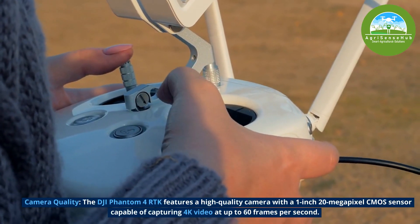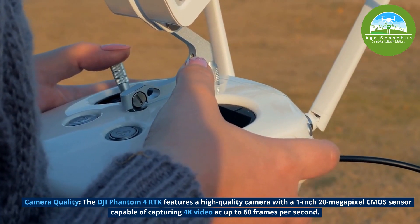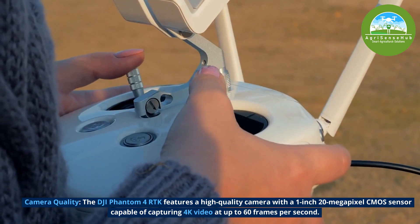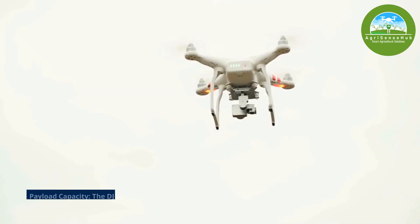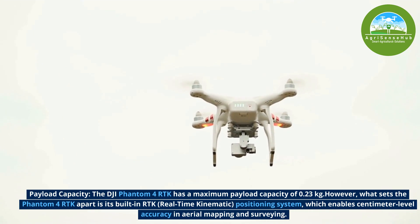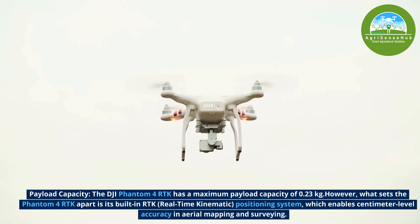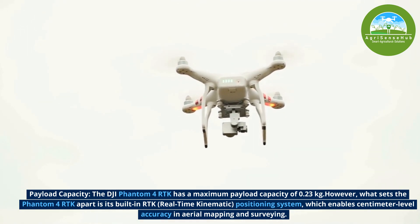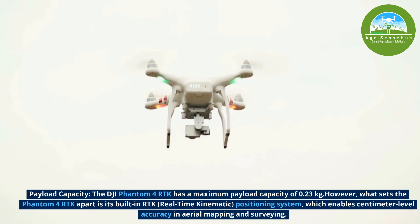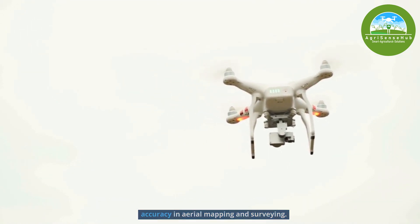Number 11, the DJI Phantom 4 RTK features a high-quality camera with a 1-inch 20-megapixel CMOS sensor capable of capturing 4K video at up to 60 frames per second. The DJI Phantom 4 RTK has a maximum payload capacity of 0.2kg. However, what sets the Phantom 4 RTK apart is its built-in RTK, which is a real-time kinematic positioning system, enabling centimeter-level accuracy in area mapping and surveying. Impressive.